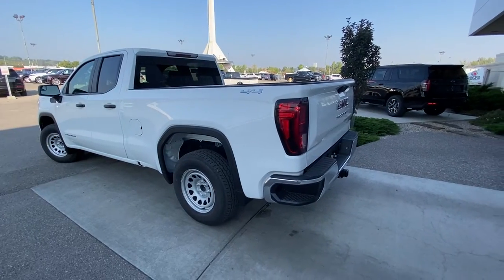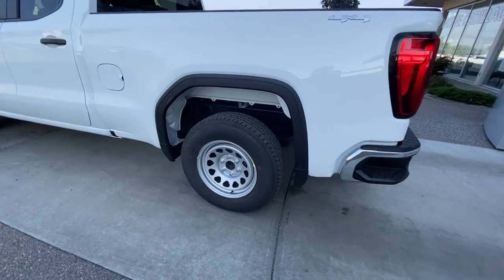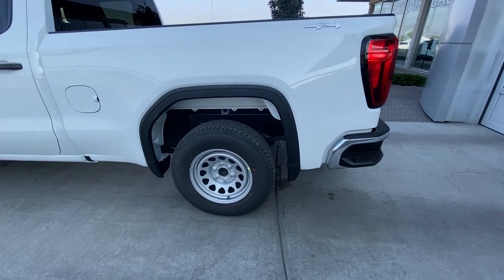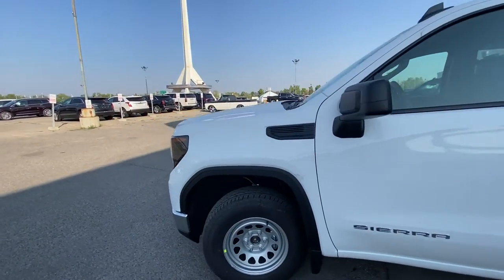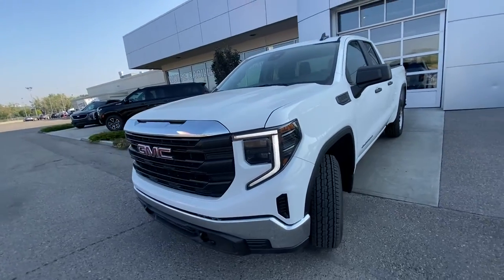Taking a quick look at the exterior of the GMC Sierra, we do have the 17-inch wheel and tire package — steel rims with General Grabber HTS all-season tires. We have black plastic door handles and Sierra badging on the front door. Coming down to the front of the vehicle, we have the redesigned headlights, LED daytime running lamps, and turn signals.